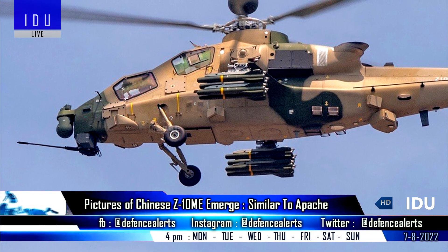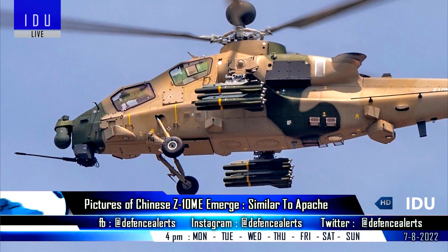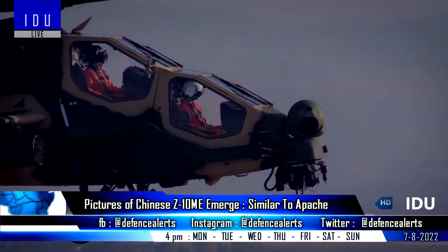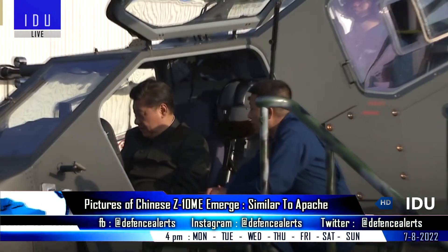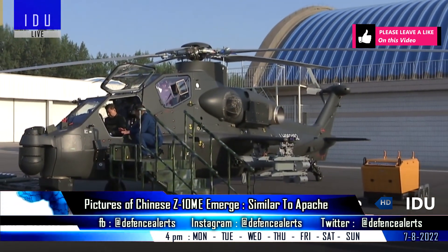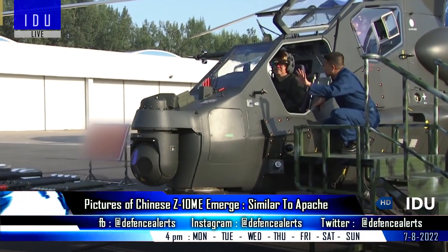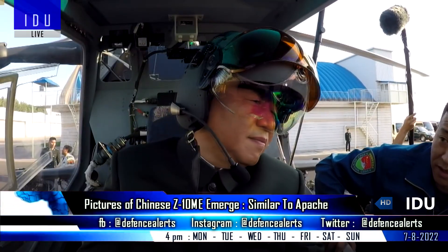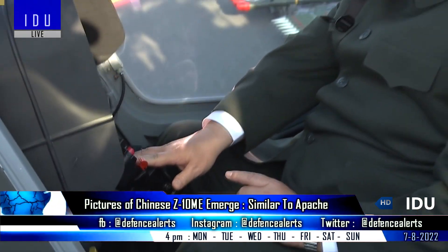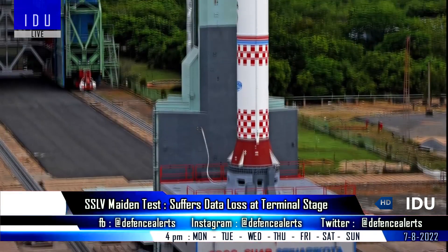Images of the new modified Chinese Z-10ME helicopter have emerged. It was selected by Pakistan in January 2022 after the deal for 30 Turkish T-129 helicopters became stuck. The Z-10ME has striking similarities with Boeing's Apache, weighs approximately 5,100 kilograms when empty, and has a range of 1,120 kilometers. It is armed with a 23-millimeter cannon and four external hardpoints for rocket launchers and air-to-air missiles, including 16 HJ-10 anti-tank missiles.